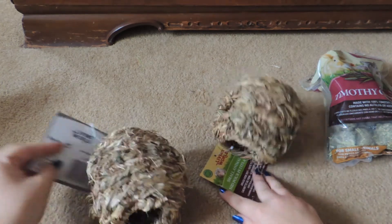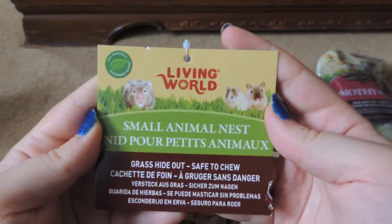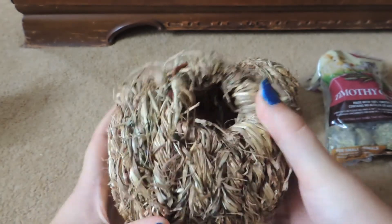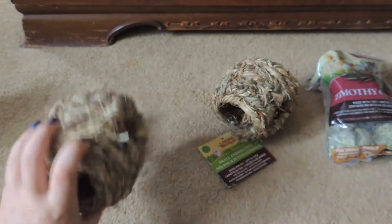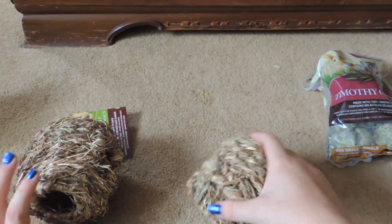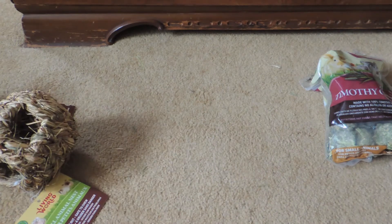Then from Walmart I got two of these Living World Small Animal Nests. They're like a little grass hideout, but I actually got them for the guinea pigs — I'm going to stuff them with hay and use them kind of like a hay ball. Busy Bunny sells a lot of products like this. I got two, one for each cage, and those were $4 each I believe.